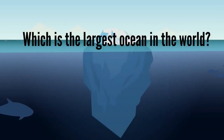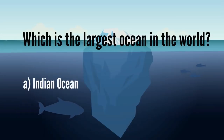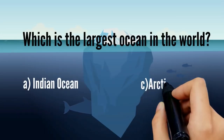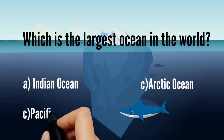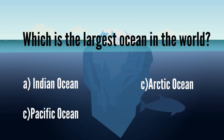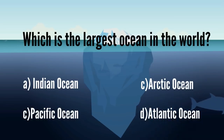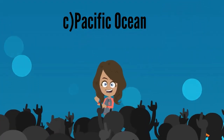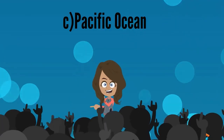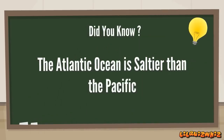Which is the largest ocean in the world? A. Indian Ocean, B. Arctic Ocean, C. Pacific Ocean, or D. Atlantic Ocean. It's C. Pacific Ocean. Good job, Chris! The Atlantic Ocean is saltier than the Pacific.